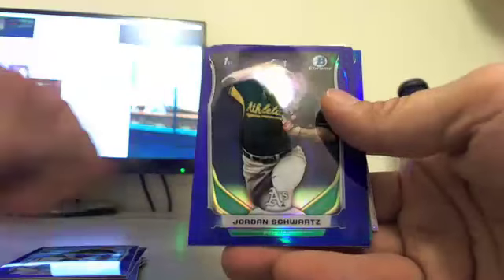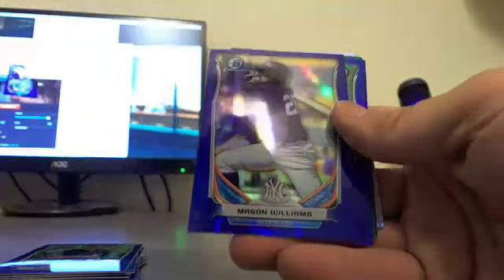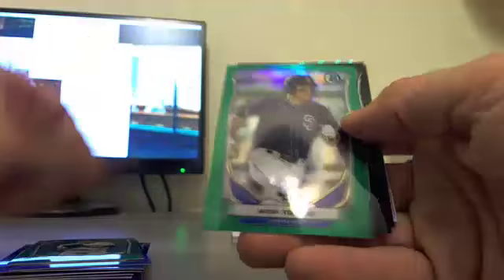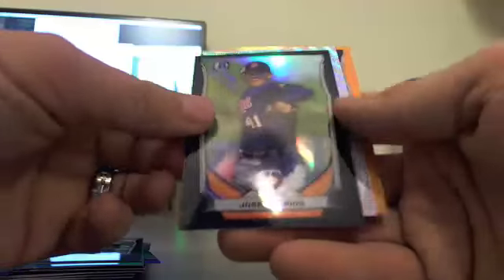Blue refractors out of 399: John Ritchie, Luis Ortiz, Brian Gonzalez, Jordan Shorts, Gosuke Katoh, Mason Williams, Jacob Lindgren, and Jared Walker. Green refractors out of 150: Chris Stratton and Nick Torres.